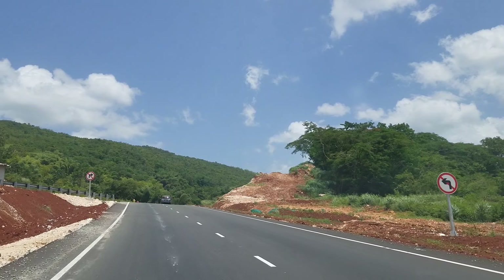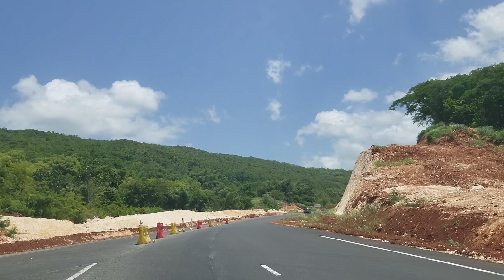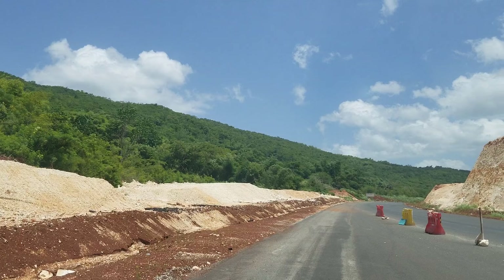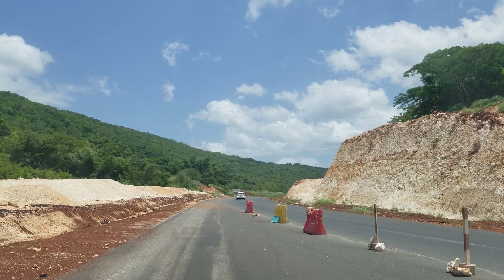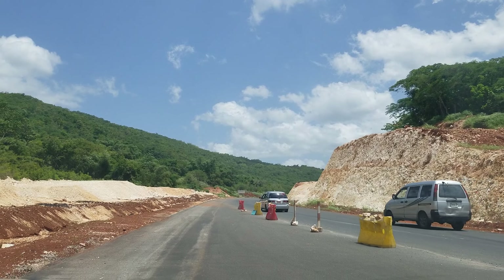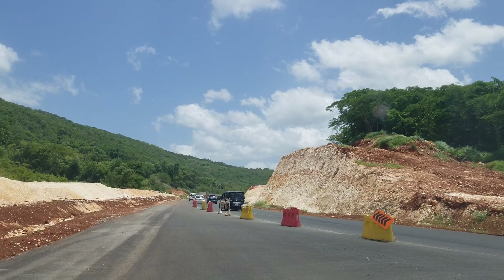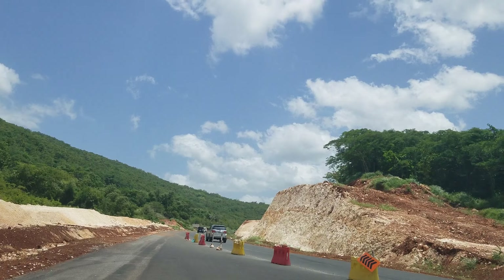There is something seriously wrong with this intersection. You can see the two lanes and those barricades separating it. Over here is where you have the two lanes coming off the highway, so basically two lanes from the highway merge with two lanes from the Melrose Hill bypass, and all four lanes go into two lanes. We're going to come out and show you exactly what we're talking about.